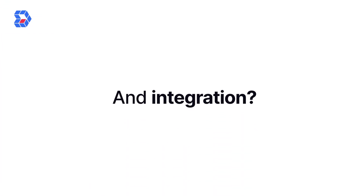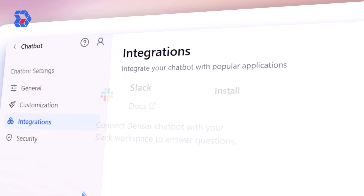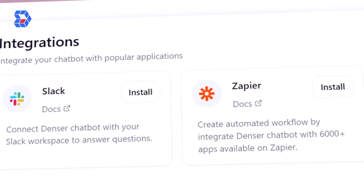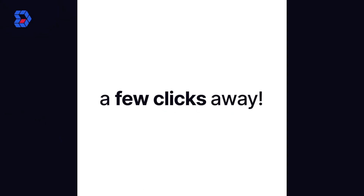And integration? It's faster than ever. Denser Chat V2 quickly connects with your favorite platforms like Slack, Zapier, Shopify, and embeddable widgets. Smooth workflows are just a few clicks away.